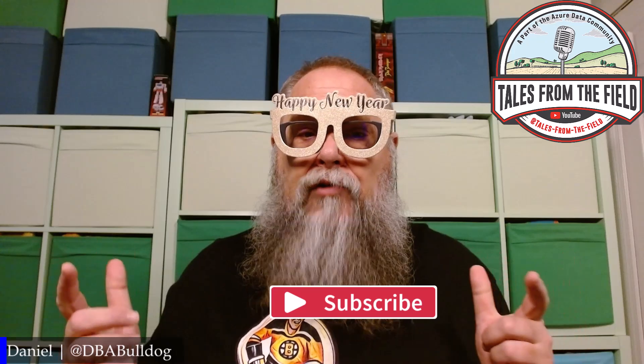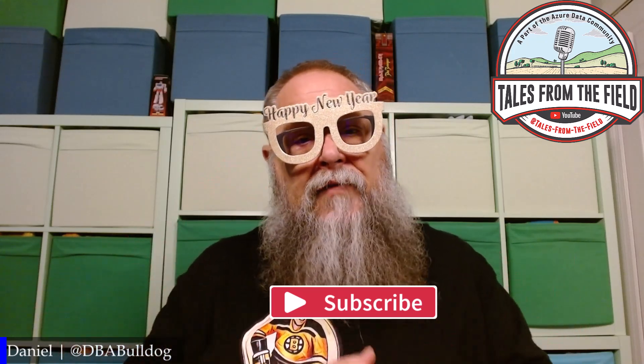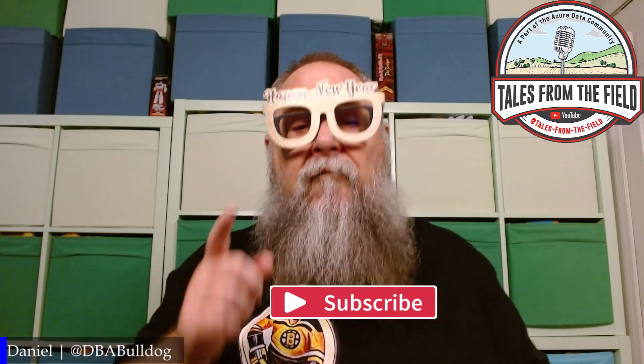Welcome to 2025 and the Tales from the Field channel. If this is your first time finding us, give us a like and a subscribe. We drop content on Mondays, Tuesdays, and Wednesdays. On Tuesdays we have the Round Table, where we drop blogs, videos, and posts put together by you, the Azure Data community, for the Azure Data community.